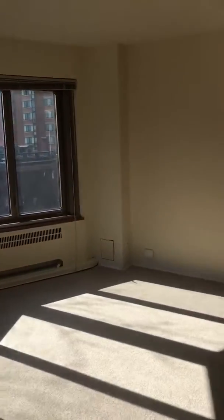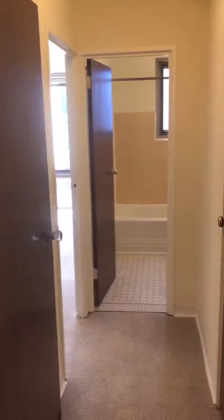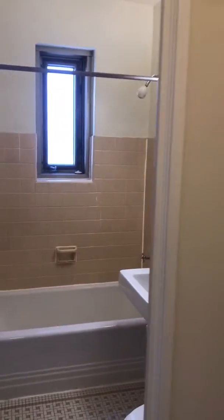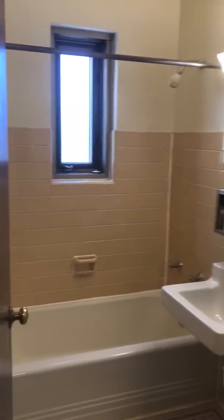So then I'll take you back to the bedroom space. The hallway here has a great linen closet with lots of storage. There's also a bathroom window in the bathroom for ventilation.